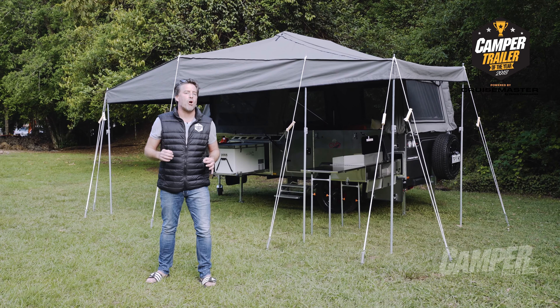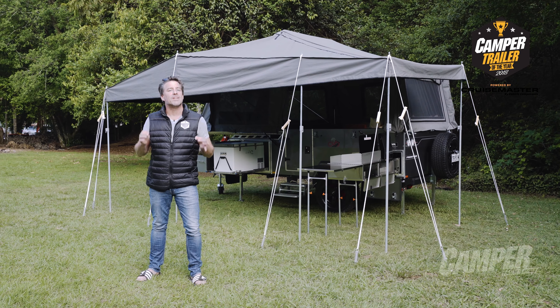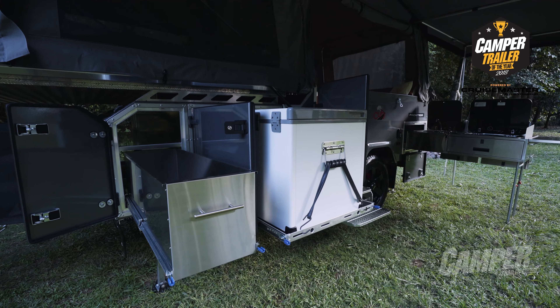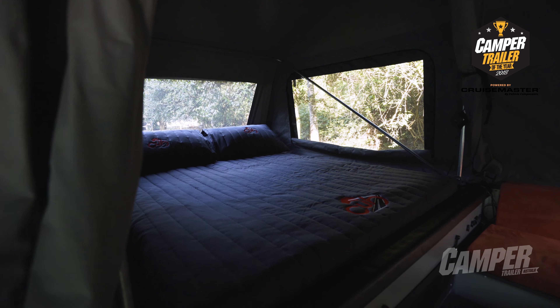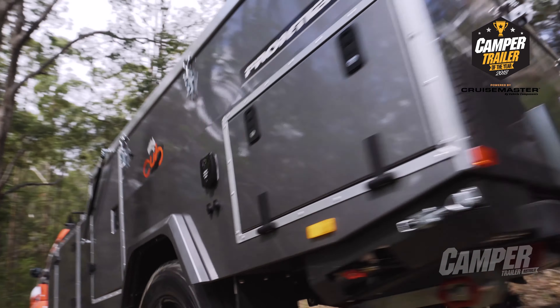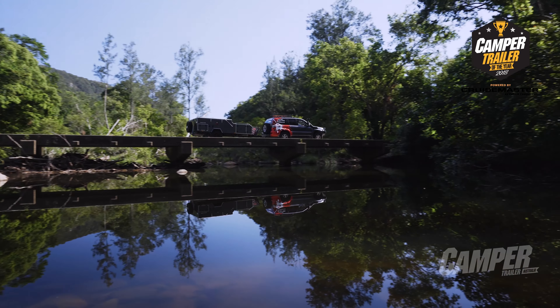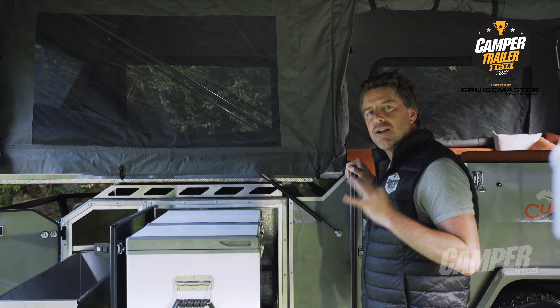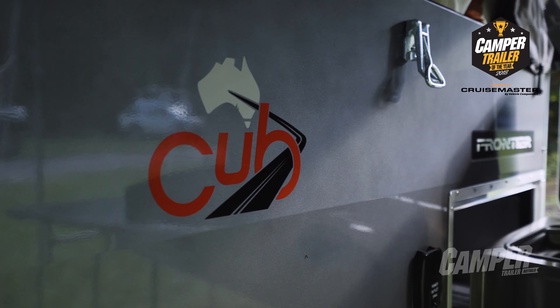With attention to detail a priority and with 50 years of continuous design and refinement input from their customers, the Cub Frontier is a spacious and comfortable home away from home for four large adults on any off-road adventurous quest. If you want true blue and you love a forward fold camper, the Cub Frontier is the only one fully manufactured in Australia.